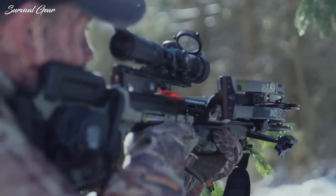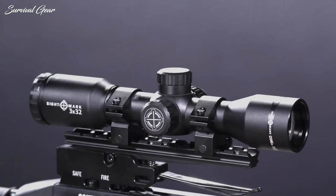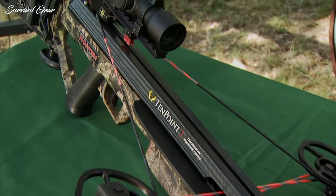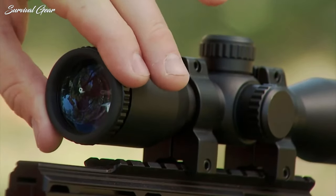However, finding the best crossbow scope is not an easy task, especially when you have hundreds of options. To help you out, we have put together a comprehensive list of scopes so that you can get the ultimate performance from your crossbow.